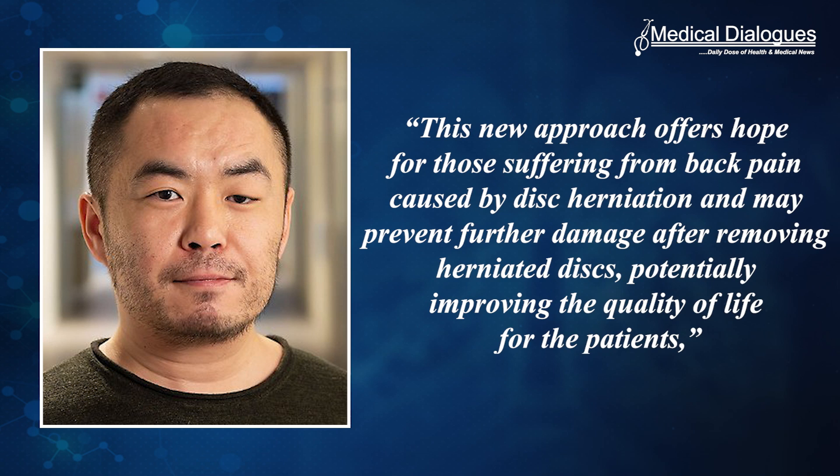This new approach offers hope for those suffering from back pain caused by disc herniation and may prevent further damage after removing herniated discs, potentially improving the quality of life for the patients, says Hongji Yan, researcher at the Department of Medical Cell Biology at Uppsala University and AIMES, Center for the Advancement of Integrated Medical and Engineering Sciences at Karolinska Institute, whose study was recently published in Advanced Science.